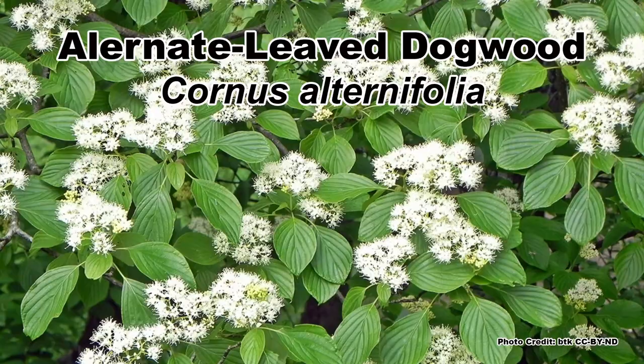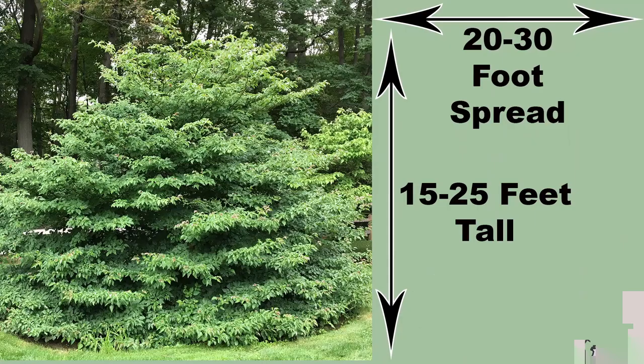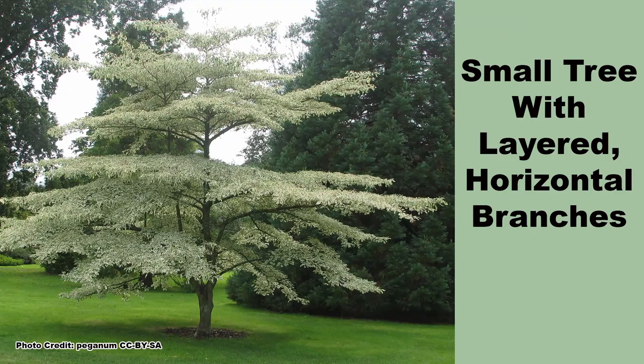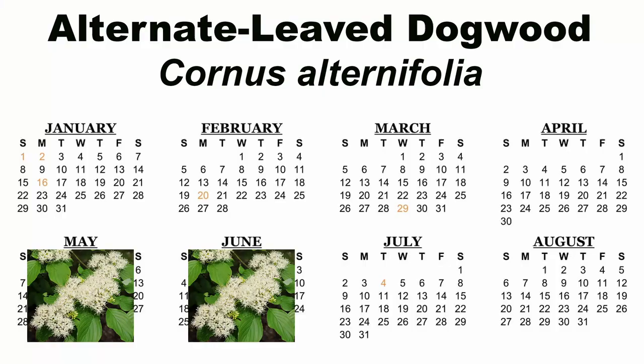Next up is the Alternate-leaved Dogwood, Cornus alternifolia, which has a large range throughout eastern North America. It can grow from 15 to 25 feet tall with a 20 to 30 foot spread and can be grown as a large shrub or as a small tree with horizontal layered branches. This is where its other common name of pagoda dogwood comes from. It is the latest blooming tree on this list, with round clusters of small white flowers blooming from May to June.